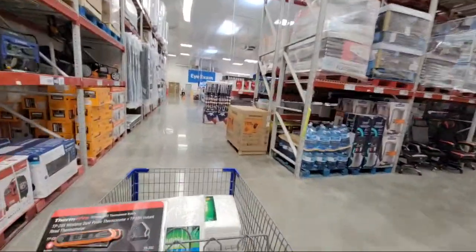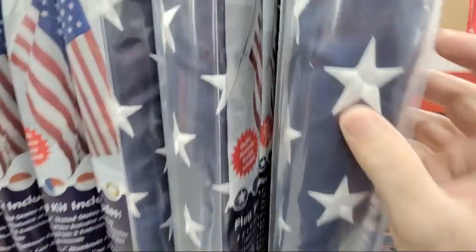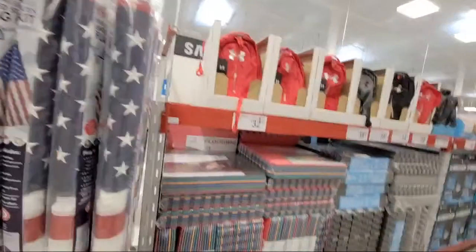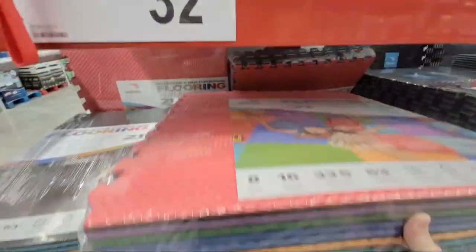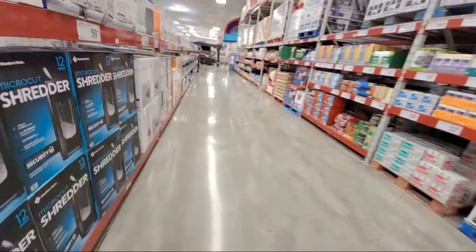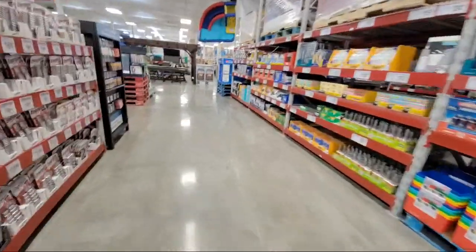They got some flags in — these are very premium, not just printed on. These are embroidered — the real deal. Really classy with a ball on the end. And there's multi-purpose reversible flooring mats — quite a few in a pack for $32. They also have black. I've bought these mats for putting outside our church — really cheap.